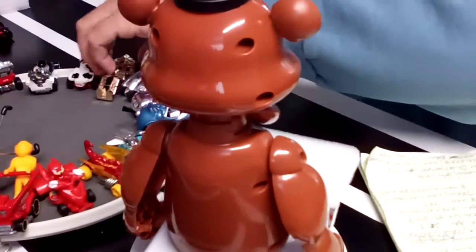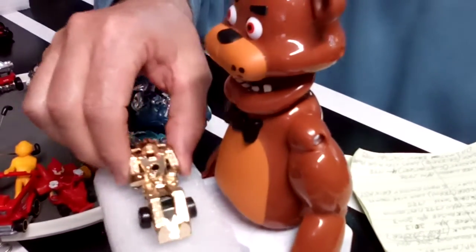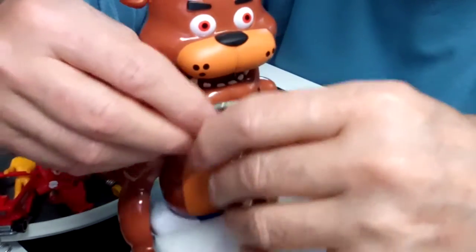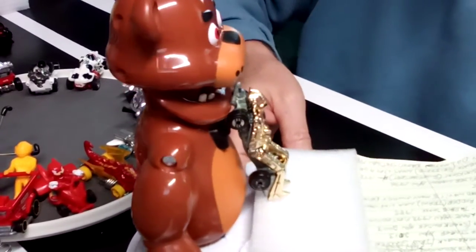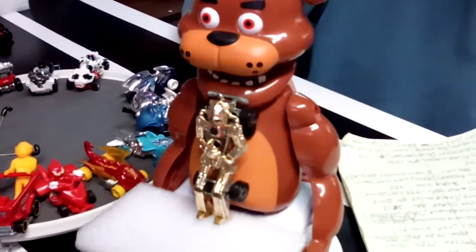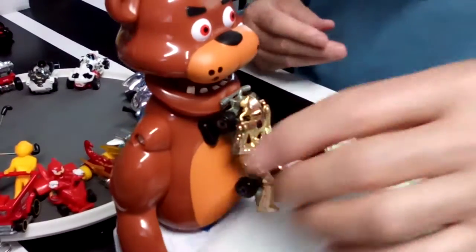This next one up is something that looks like C-3PO — I'm pretty sure it isn't C-3PO, but it looks like it. C-3PO, 1988 — C-3PO with wheels. Kind of interesting.